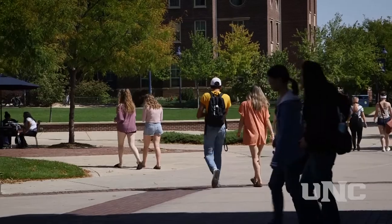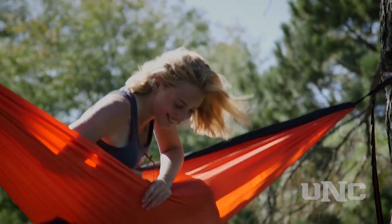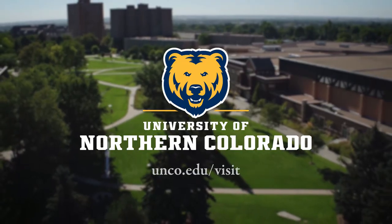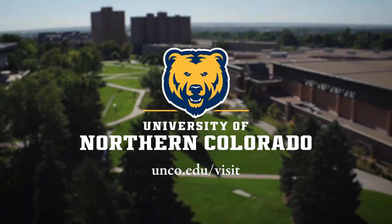Within college residential neighborhoods, students build community and have the support and resources they need to succeed at UNC. Head to unco.edu/visit for additional virtual tour options.